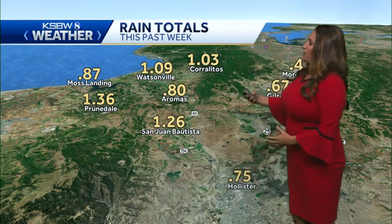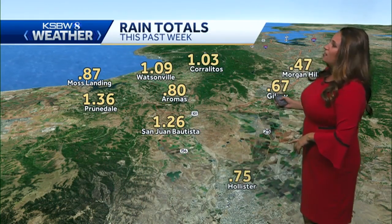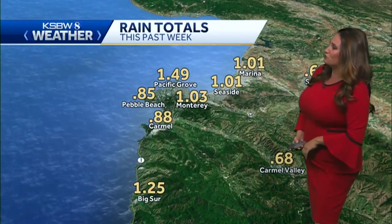That's the thing with these more convective systems. Morgan Hill only got 0.47 inches, but just a couple miles away Gilroy got 0.67. Then down the Salinas Valley about a half inch for everyone. But look at the coast — lots of one-inch readings there and one and a half inches in Pacific Grove.